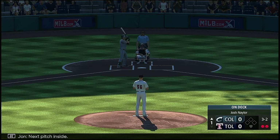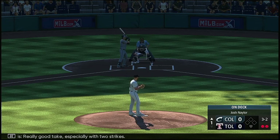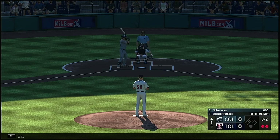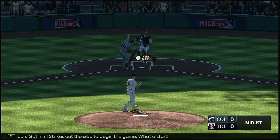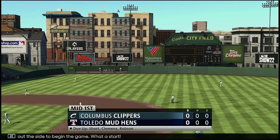Next pitch inside and it's three and two. Really good take, especially with two strikes. Got him! Strikes out the side to begin the game. What a start!